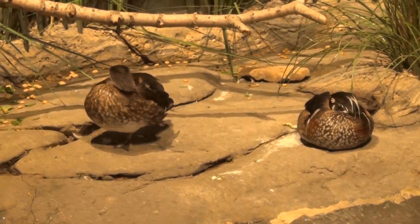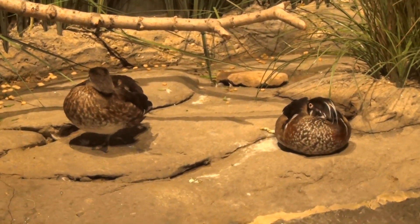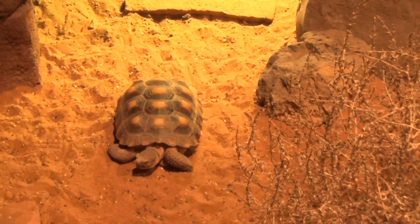Discover Utah houses many different creatures found right here in our own backyard, including the desert tortoise. These tortoises are endangered — they come from the St. George area and are apparently making a comeback now. Walter was rescued and is just four years old, yet he's already three times the expected size.